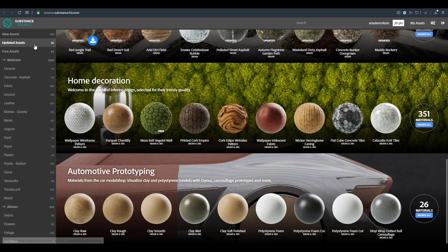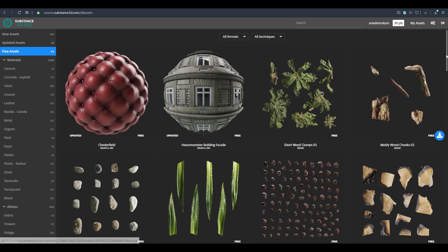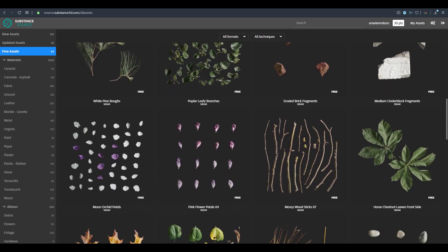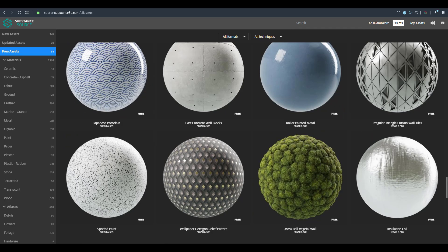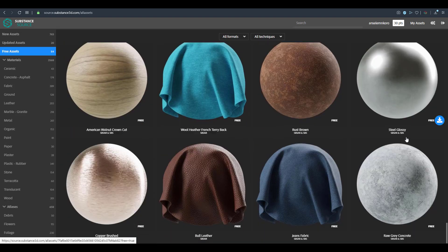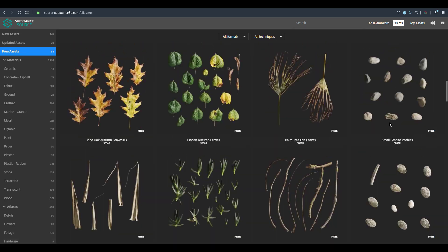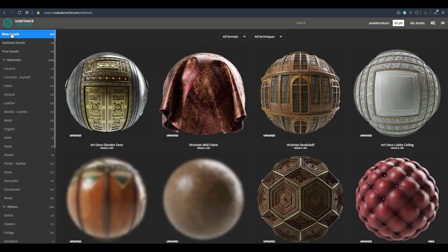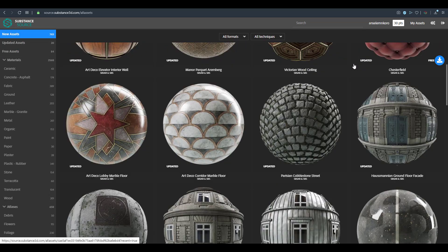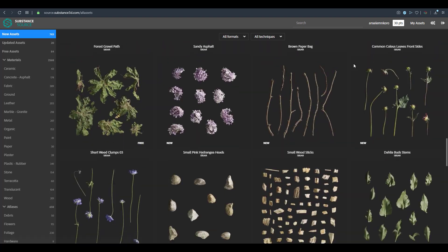Speaking of materials, there are a couple of materials that have been updated in the Substance store, which we failed to cover last month — a link to that will also be in the description. There's also a link to a video where you can find the brand new features available in Substance: how you can play with displacement, the new brushes, and how you can bring your Photoshop brushes directly into Substance.